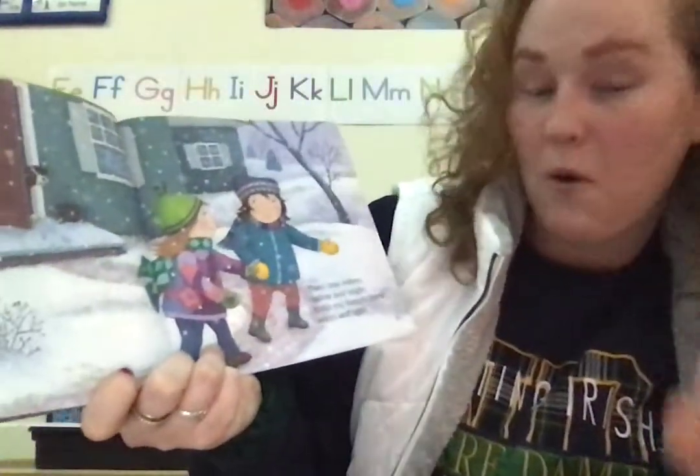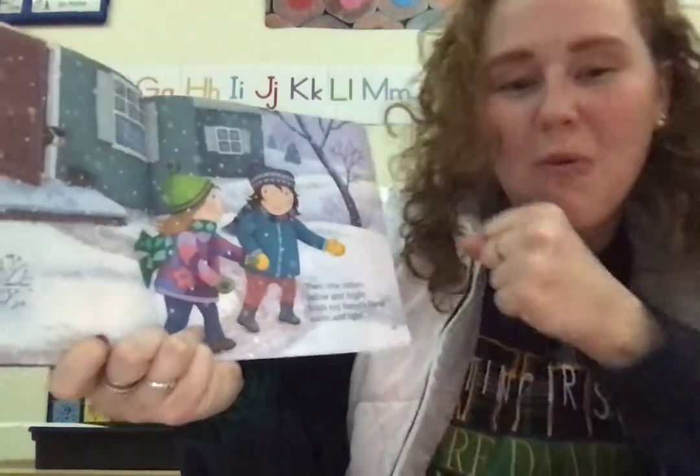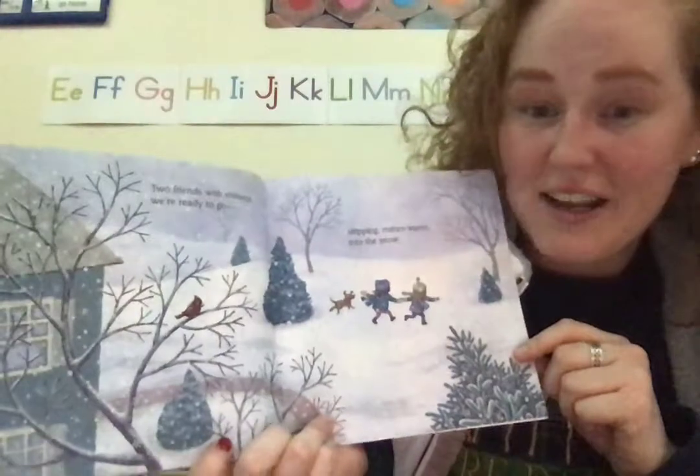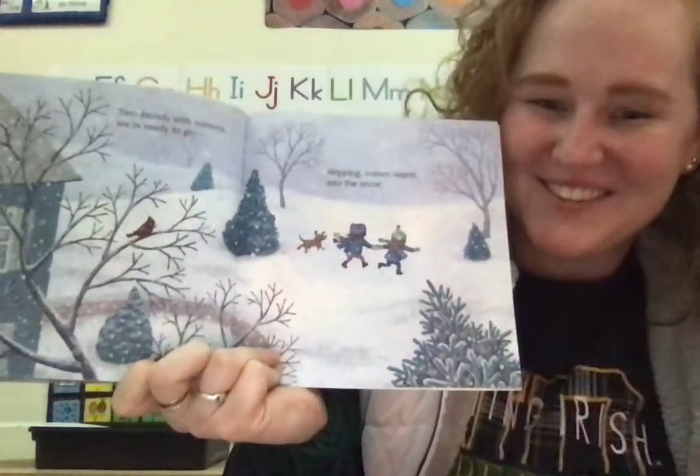Then one mitten yellow and bright holds my friend's hand warm and tight. Two friends with mittens were ready to go, skipping mitten warm into the snow. Thank you.